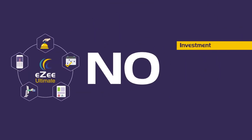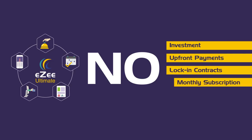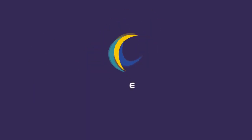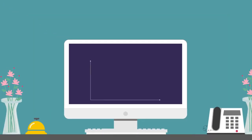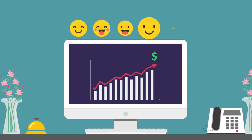Everything at no investment, no upfront payments, no lock-in contracts, no monthly subscription. Easy Ultimate brings it all together — a comprehensive technology platform that helps you increase sales and revenue while enriching guest experience.